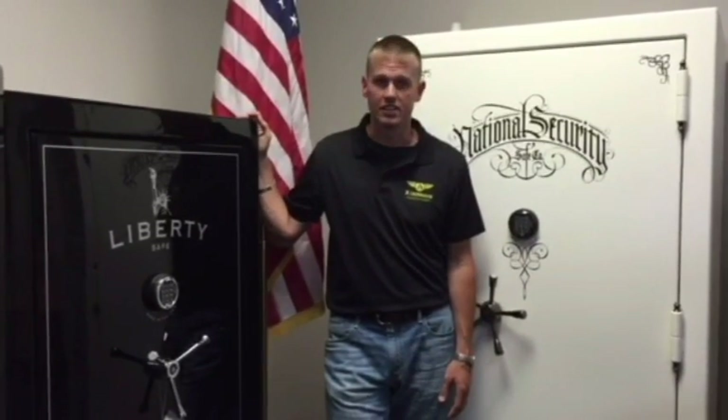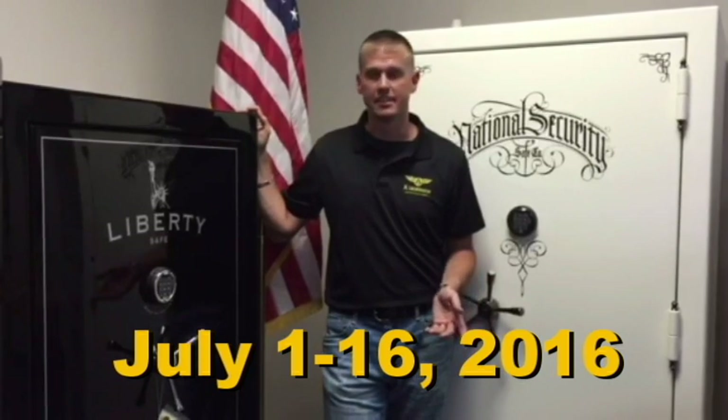Hi everyone, Andrew here, president of A Locksmith. I wanted to talk to you about a promotion that Liberty is running right now. It's their 4th of July sale, running now through July 16th.